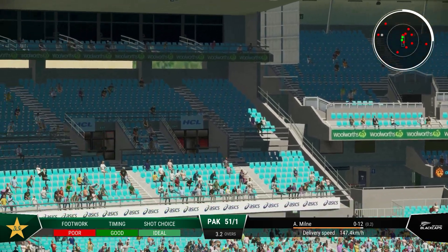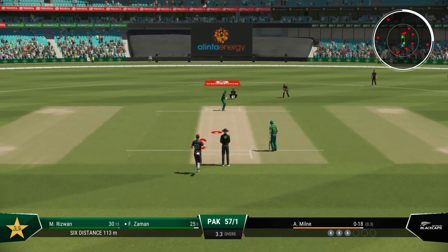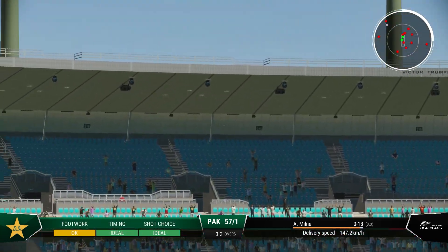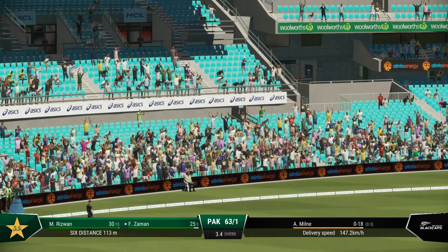Hit that hard. Nailed it. That's an unbelievable shot into the crowd. Well that was just textbook.